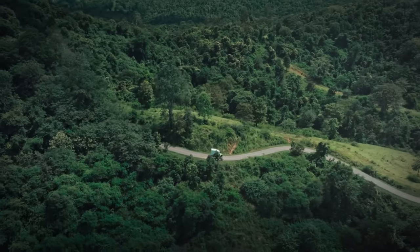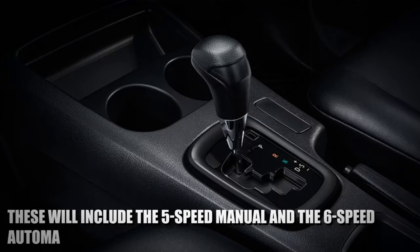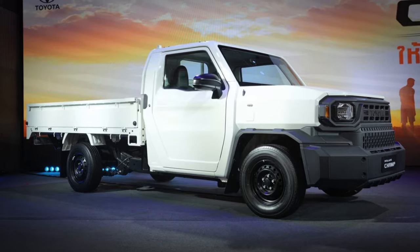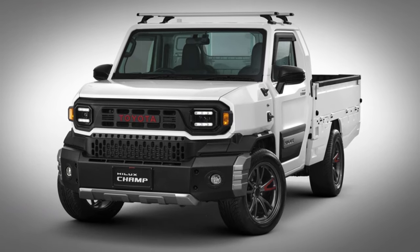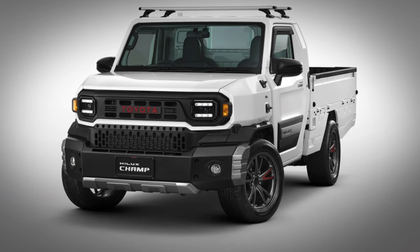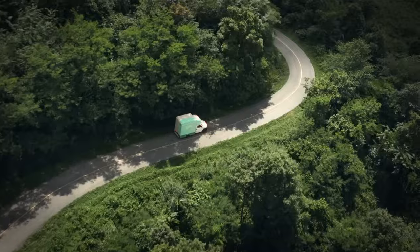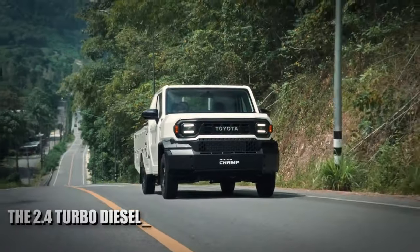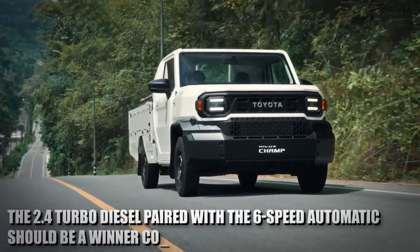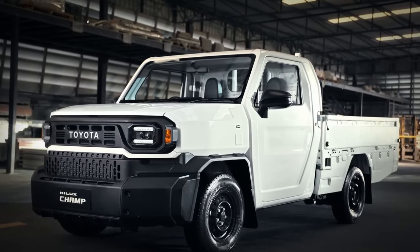There will also be two transmissions to choose from: a five-speed manual and a six-speed automatic. The five-speed manual will come in the base models, while the automatic will be offered with the more expensive versions. The automatic should deliver better fuel economy than the manual since it has one more speed for highway cruising. The 2.4L turbo diesel paired with the six-speed automatic should be the winning combination for the Toyota Hilux Champ.